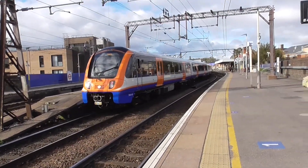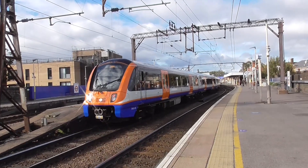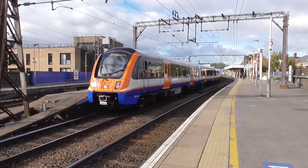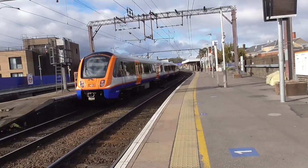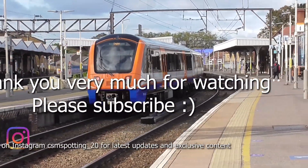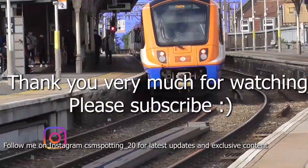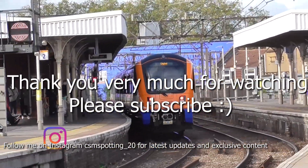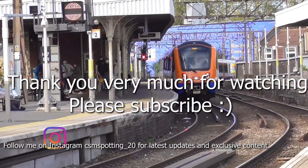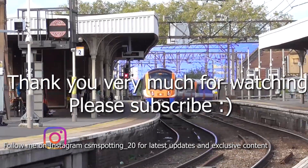That just about sums up my time here. If you enjoyed the video then please like and subscribe if you enjoy my content. Also like and subscribe to their videos which will be published very shortly. As that service departs, my next video will be from Bethnal Green as part of my 250 subscriber special. The link to that will be in the description down below. I'm sure that will be a very interesting video for you to watch.